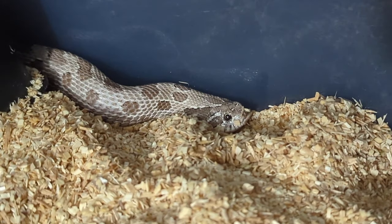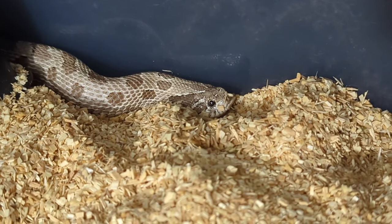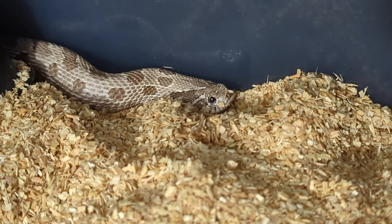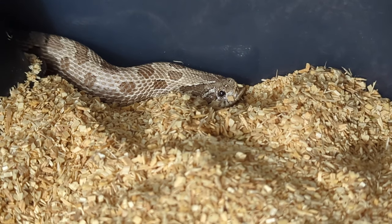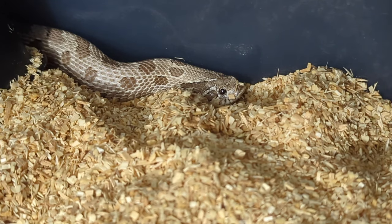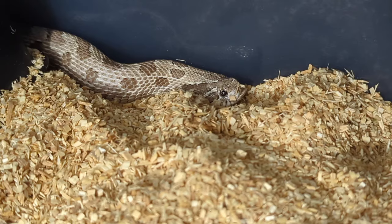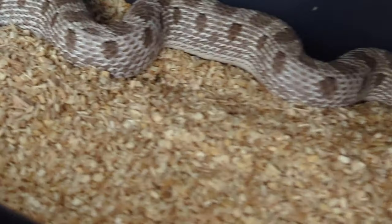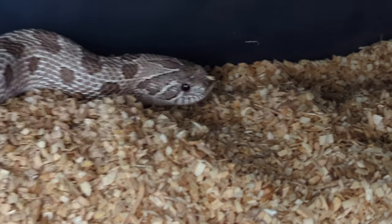She has yet to eat for me since being out of brumation. I really don't know what to do — I keep offering her every four days with the others. I've tried unscented, tuna, sardine, salmon, and ReptiLinks. I always leave the mouse in her enclosure if she doesn't take it from the tongs, but she is just not interested in food. Which is kind of strange because I thought with her locking that she would be.